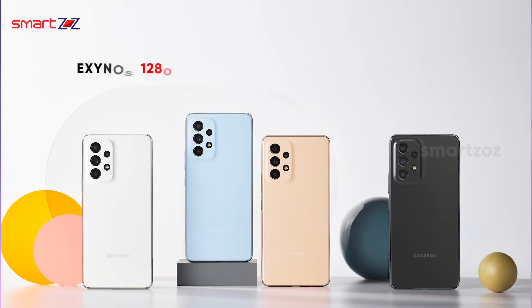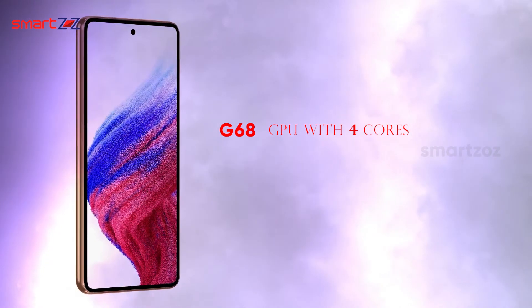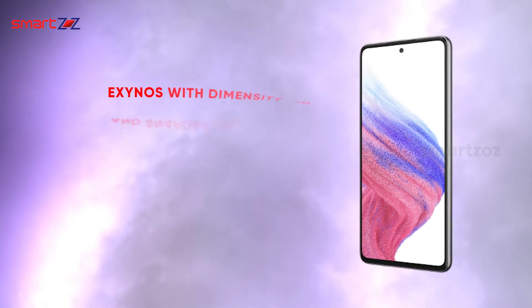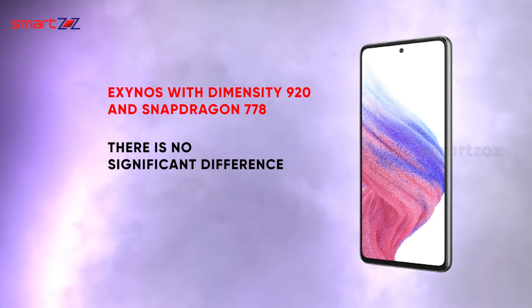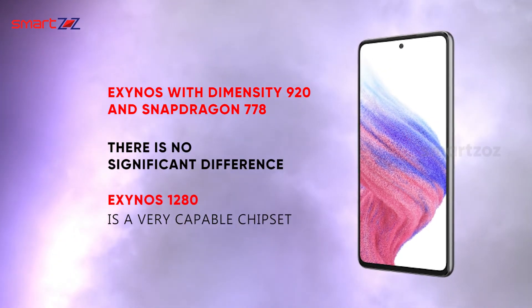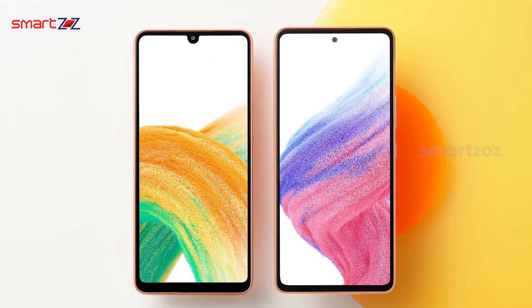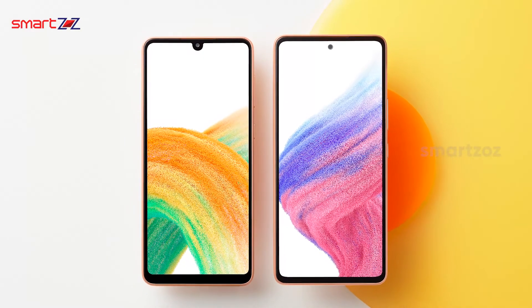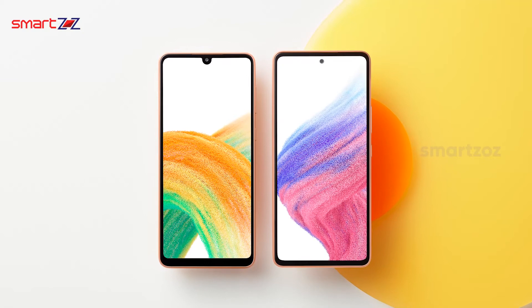Big changes have happened inside the phone. The Galaxy A53 is powered by Samsung's own Exynos 1280 chipset built on a 5-nanometer design. It features very good CPU cores along with the Mali-G68 GPU with four cores. Comparing performance with the Dimensity 920 and Snapdragon 778, there is no significant difference, so the Exynos 1280 is a very capable chipset. However, if you are looking for a top-class chipset that performs best among everything, Samsung's mid-range phones are not the best option.